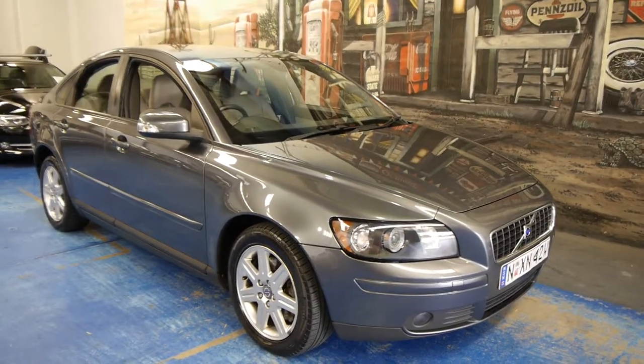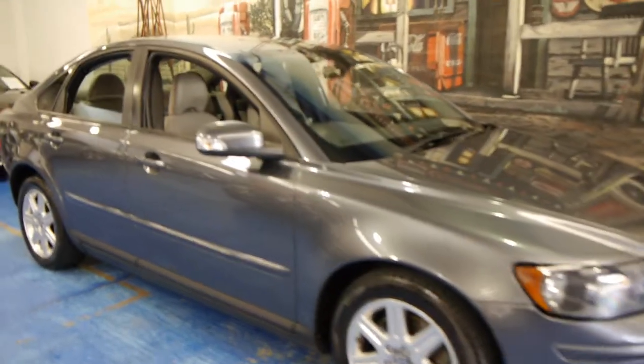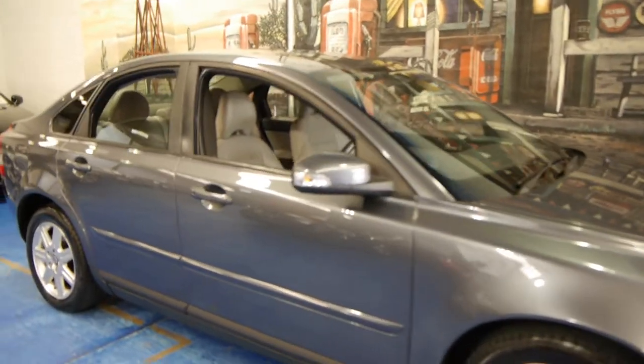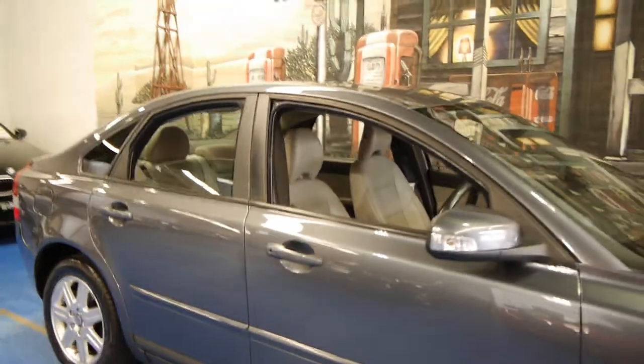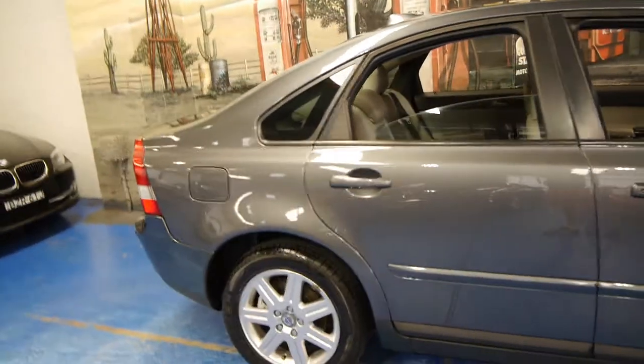Hi and welcome to the Old Timer Centre. My name is Philip Tarrant and today we have for you a 2006 Volvo S40. It's the LE and it's got the 2.4 litre petrol engine. This one's also the non-turbo version, which is great because they've got plenty of power without the extra maintenance of a turbo to go with it.